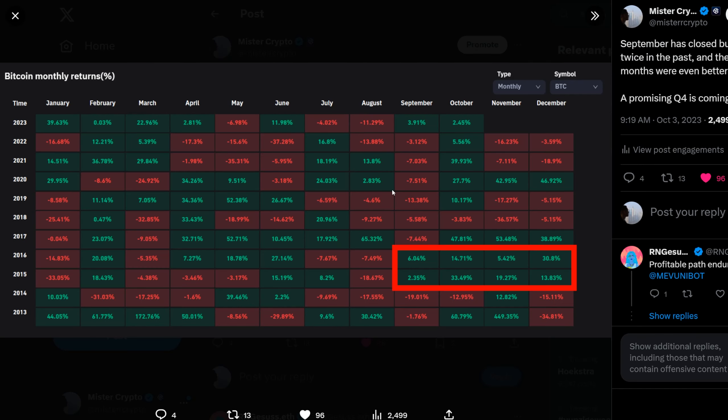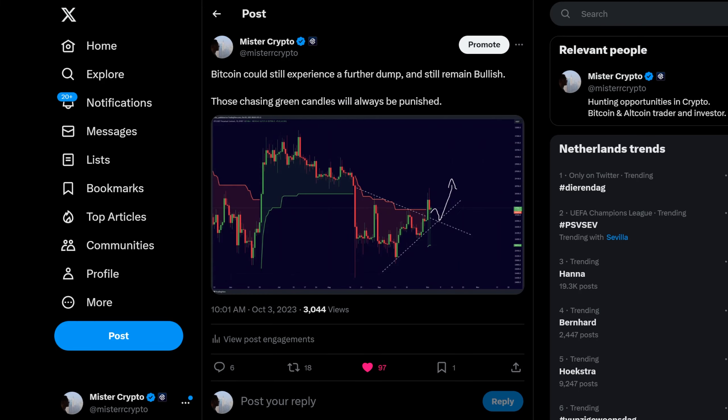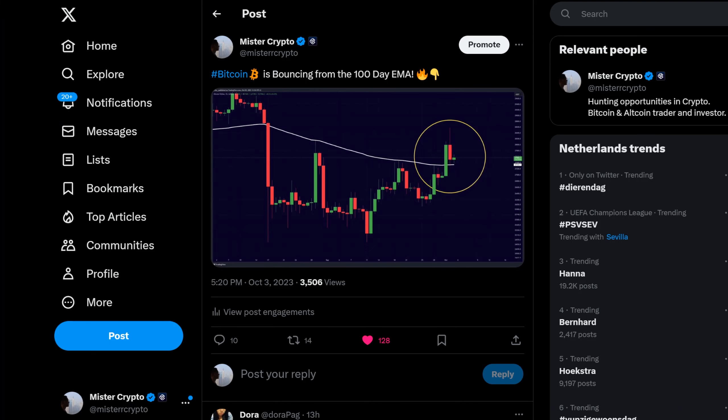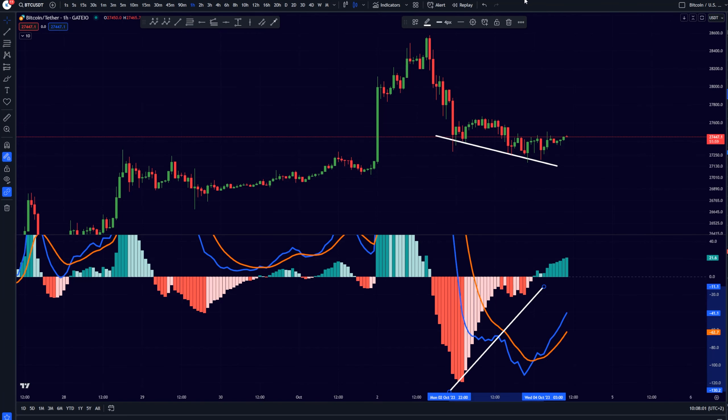October has started just four days ago and everyone seems to have already forgotten about this fact, but the coming few months will probably be very bullish for the Bitcoin price. Because of all of these signals, I am really leaning towards the bullish side — it is looking very good for the Bitcoin price in my opinion.